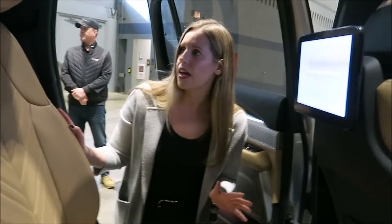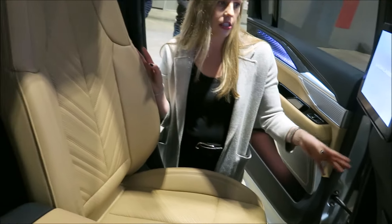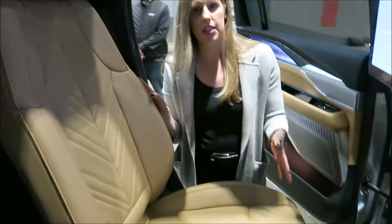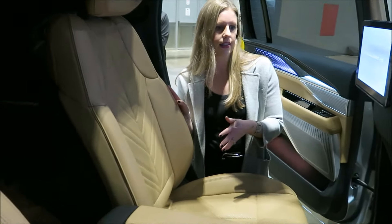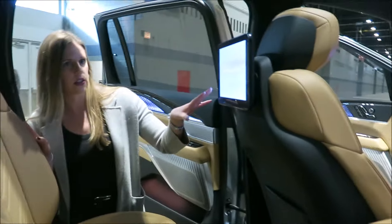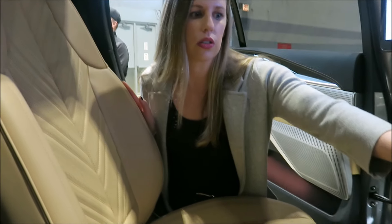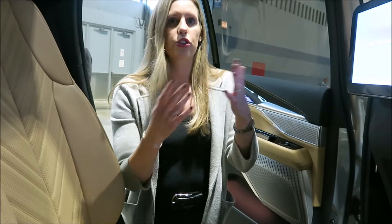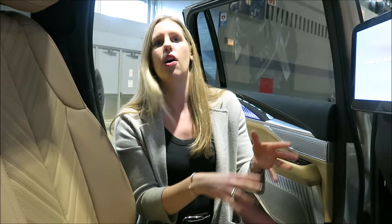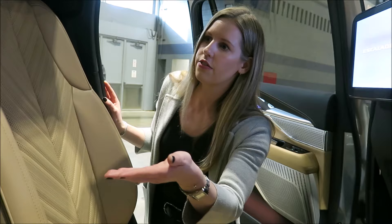The second row features our new executive second row seating package, essentially taking the same captain's chairs from the front row and bringing them to the second row. They're heated, cooled, and massaged, bringing a true executive experience. Each seat also has its own rear seat entertainment, individual climate controls, and fold-out tray tables — so if someone is being chauffeured and needs to work, they have all the amenities. And because it's an Escalade, there's still a third row available for additional seating when needed.